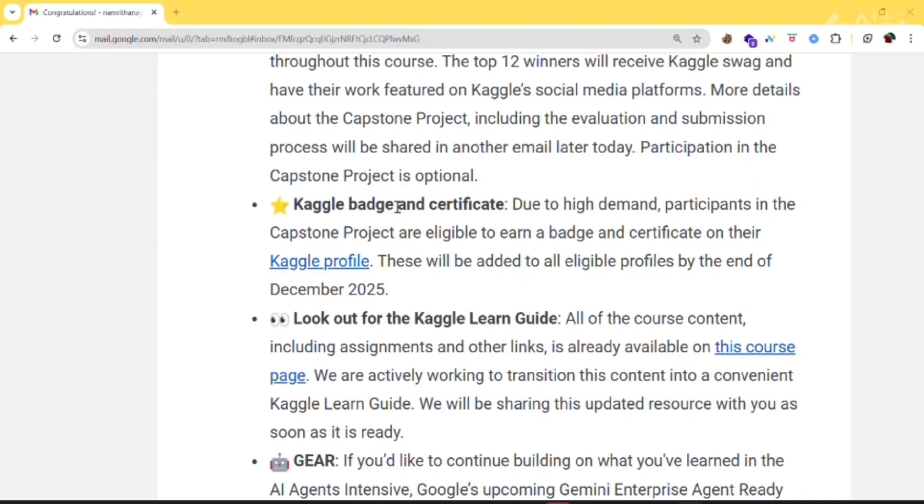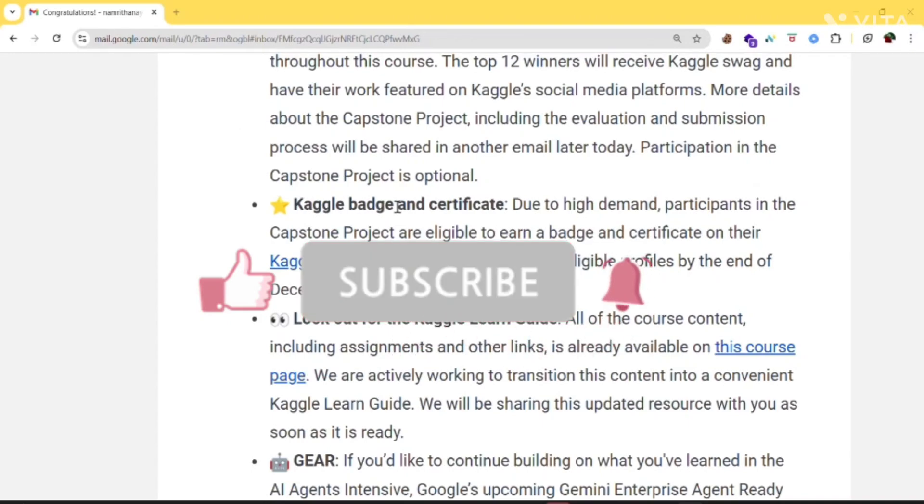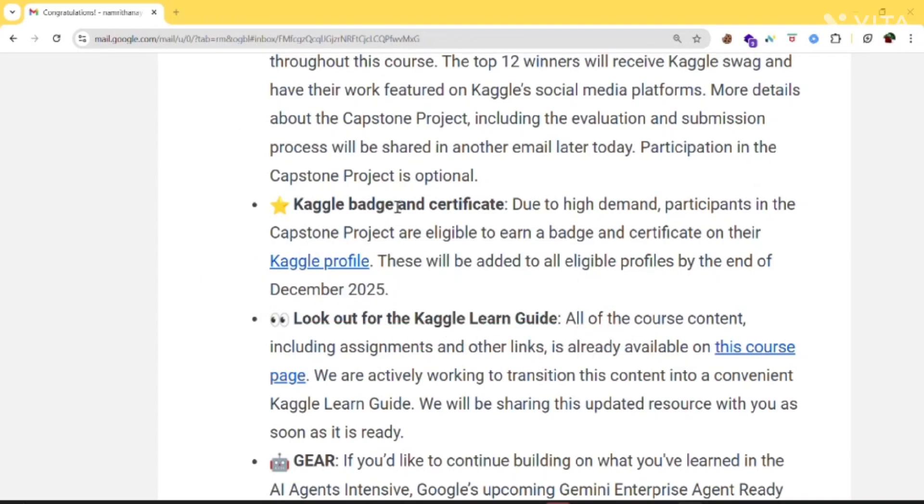In my upcoming videos, I'll be telling you more about the capstone project. If you don't want to miss out, subscribe and turn on the notification bell so that when I upload the video, you can see it instantly.